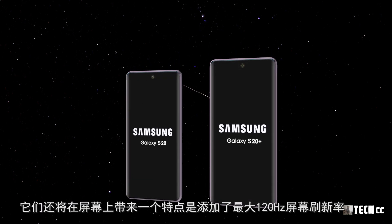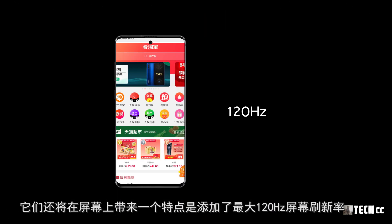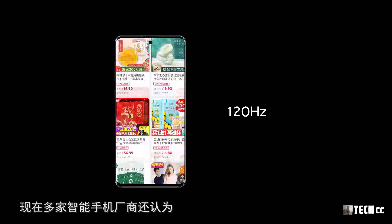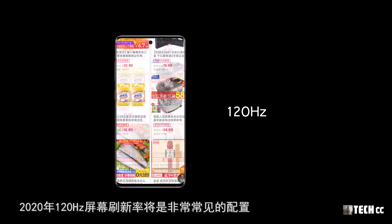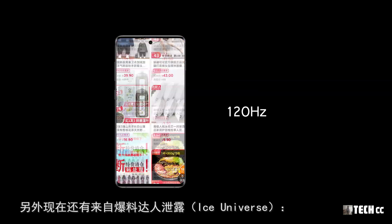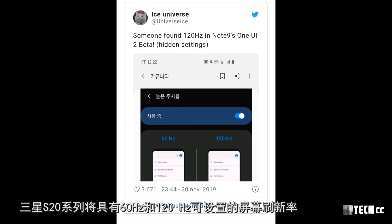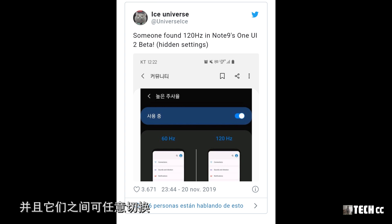除了屏幕尺寸的增大，他們還將在屏幕上添加最大120Hz的屏幕刷新率。現在多家智能手機廠商認為2020年120Hz屏幕刷新率將是非常常見的配置。另外，爆料達人洩漏S20系列將具有60和120Hz可設置的屏幕刷新率，並且可以任意切換，但有些功能會鎖定一定的刷新率值。